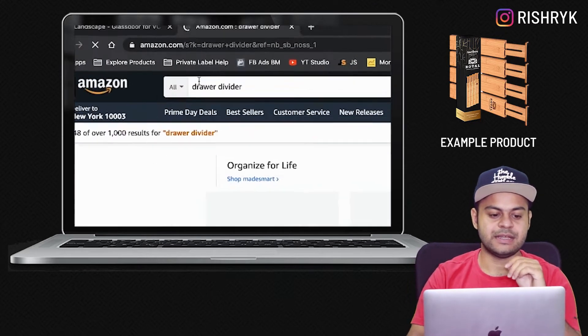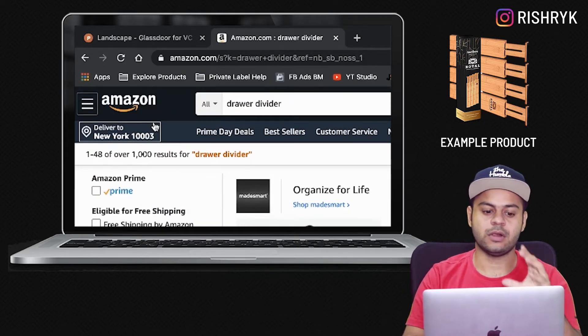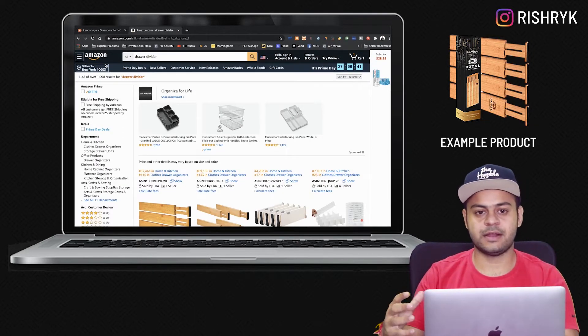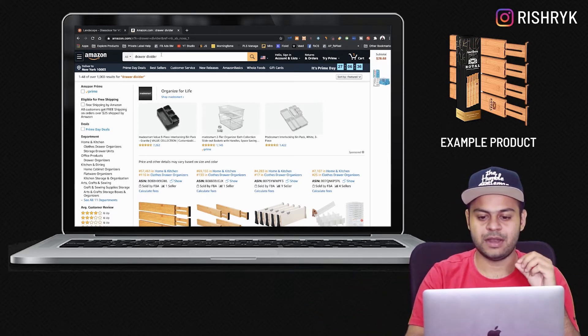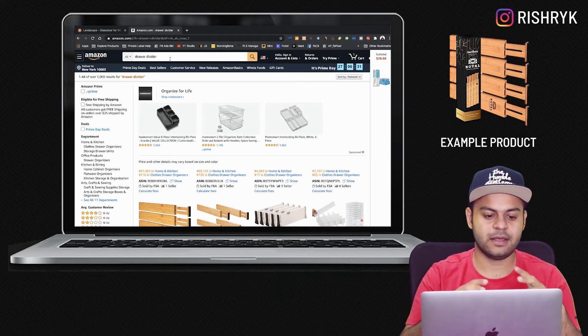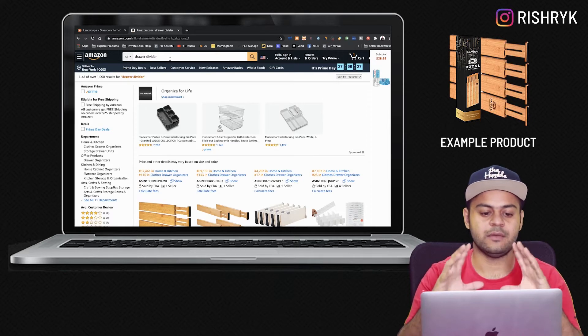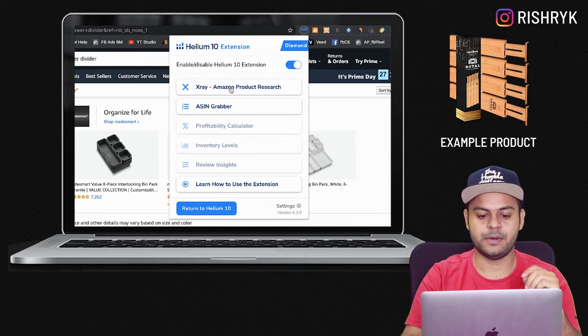All we are going to do right now is type in 'drawer dividers.' Ensure that your location is set to USA or whichever marketplace you're looking at so that you get the right results. If your location is incorrect you will entirely mess up the end process. So ensure you have your location correct, your primary keyword identified, and you search for that keyword in the Amazon search bar.